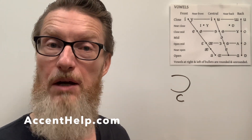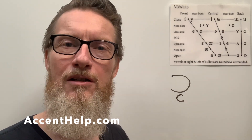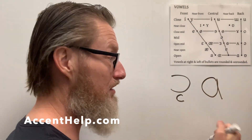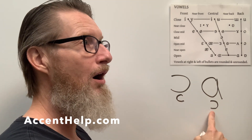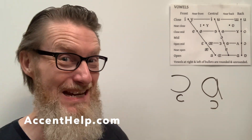For most Americans, approaching something like General American, it's 'father,' 'lot,' 'cloth,' 'thought' — there's some rounding, but it's not heavily rounded. The difference between the 'ah' and the 'thought' can be pretty subtle for many Americans — almost the same with just a little lip rounding. 'Father,' 'thought' — almost the same, maybe.